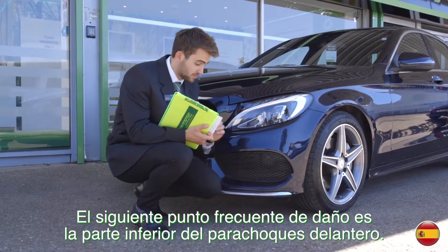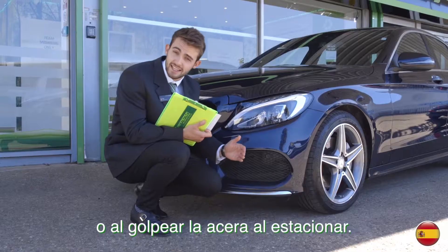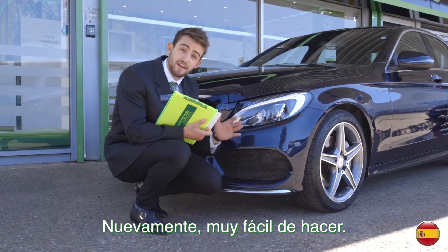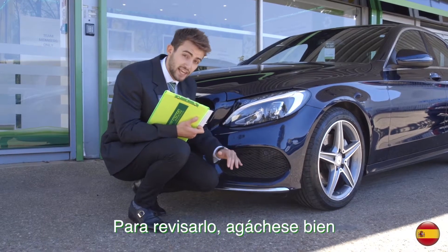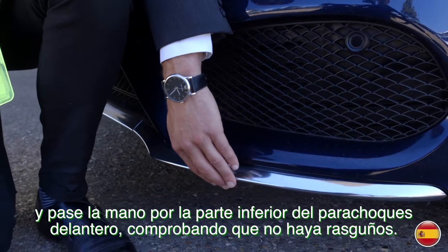The next damaged hotspot is the lower front bumper. This can be damaged if you go over a speed bump too quickly or hit it against the curb when you're parking — again, very easy to do. To check it, you want to get down nice and low and run your hand along the bottom of the front bumper, checking for any scratches.